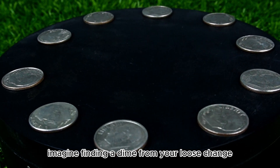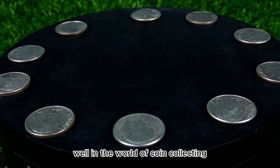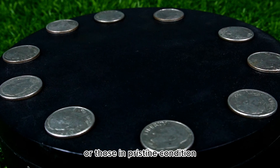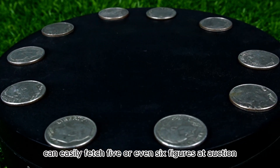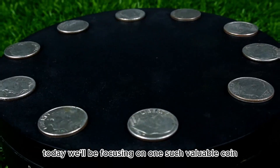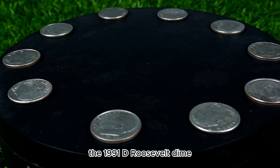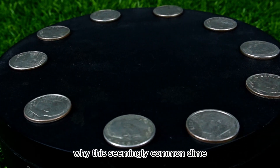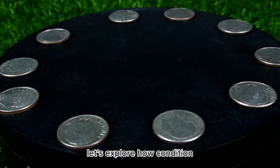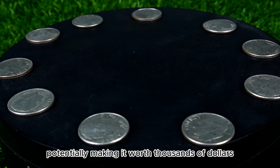Imagine finding a dime from your loose change that's worth thousands of dollars. It sounds unbelievable, right? Well, in the world of coin collecting, rare dimes with particular minting errors or those in pristine condition can easily fetch five or even six figures at auction. The key is knowing what to look for. Today we'll be focusing on the 1991 D Roosevelt dime and breaking down why this seemingly common dime could be worth much more than its face value, potentially making it worth thousands of dollars.